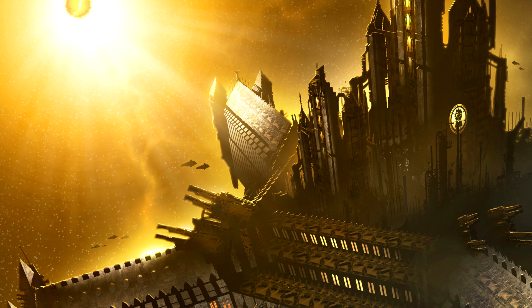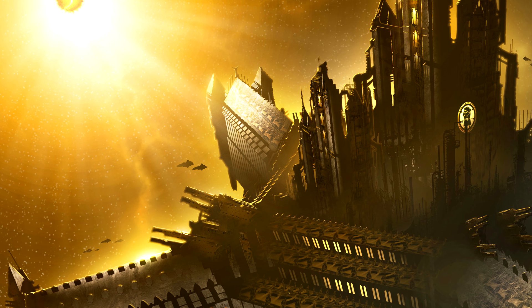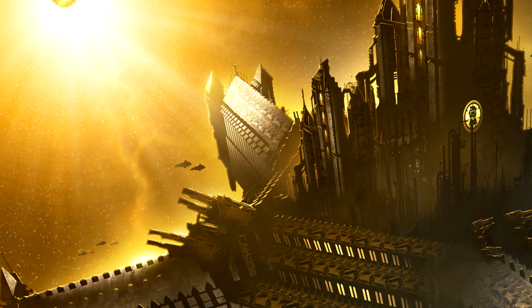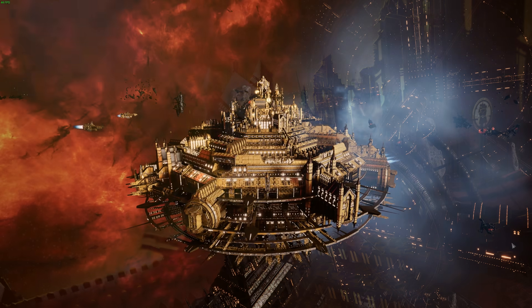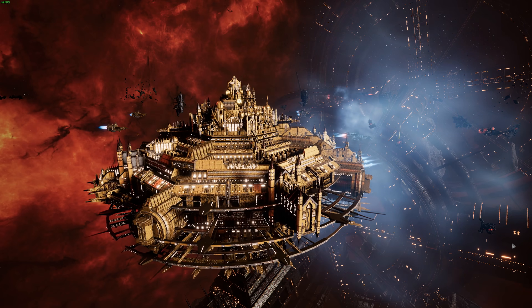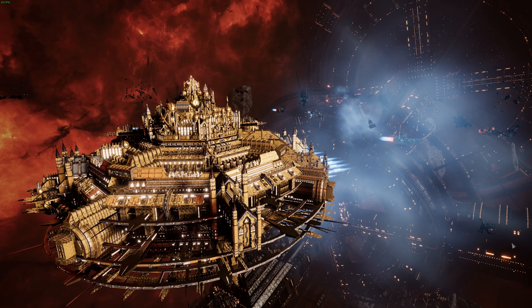The Phalanx was the Imperial Fists and Rogal Dorn's personal flagship during the Great Crusade and the Horus Heresy. Through those ages, it fought not only the enemies of mankind but also fellow Space Marines and brother Primarchs at the Siege of Terra. Over the millennia of service, the Phalanx has sadly fallen into disrepair. Tech adepts and tech marines of the Imperial Fists chapter simply don't know how to keep the systems running, as the secrets of the Dark Age of Technology have sadly been lost.